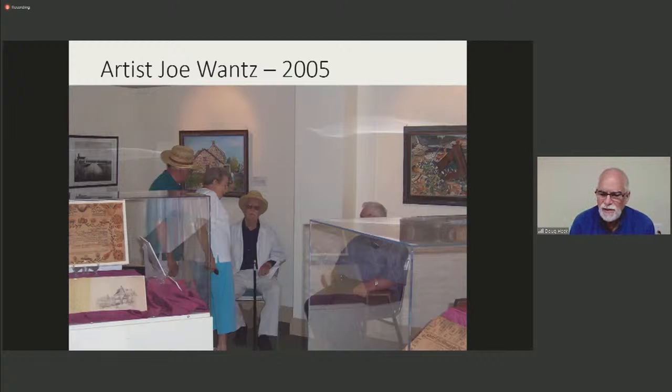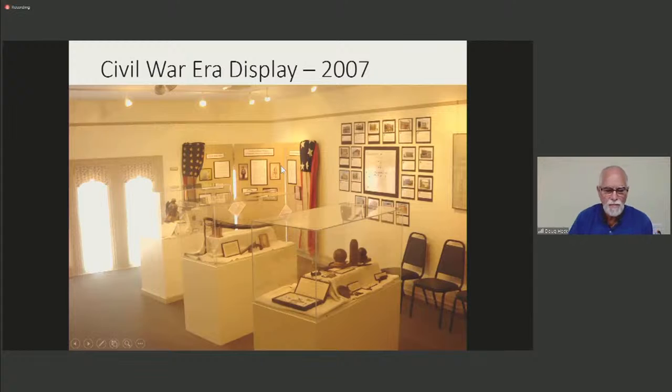Mr. Joe Wance was one of many artists we hosted in Tawny Town. Here he is chatting with several visitors surrounded by his artwork — Mr. Wance is the fellow seated wearing a hat. Here's a portion of the Civil War era display we assembled in 2007, including some munitions, a sword, bayonet, flags, and more. It was incredible the number of artifacts we were able to borrow and display. We had terrific interest, including folks calling from out of town about what they might see.